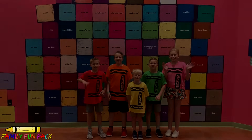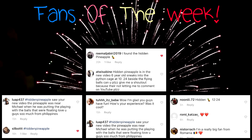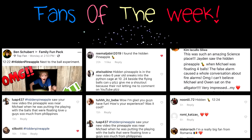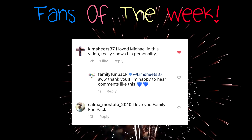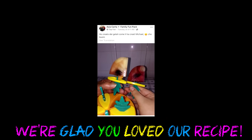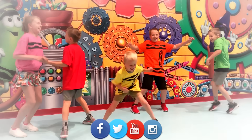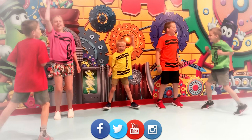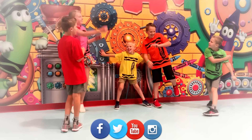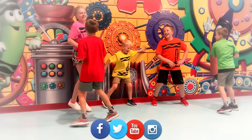Thanks for watching. Congratulations to this week's Fans of the Week — you found a hidden pineapple. Were you able to find the hidden pineapple in today's video? If you did, be sure to leave a comment with the hashtag hidden pineapple so we can choose you for Fan of the Week.